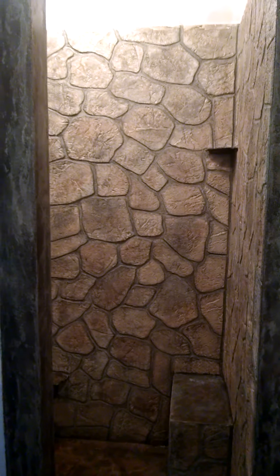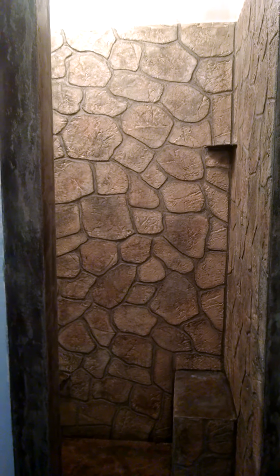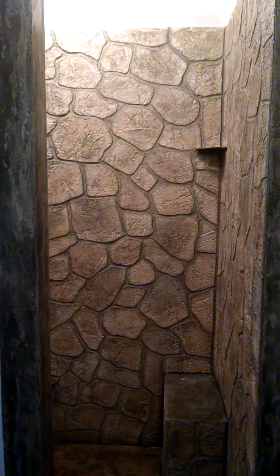Hey everybody, Jeremy Bayless with Bayless Gallery. Check me out online at baylessgallery.com and on Facebook at Bayless Gallery. If you're on Twitter, it's JeremyBayless1.